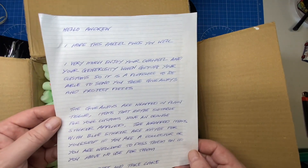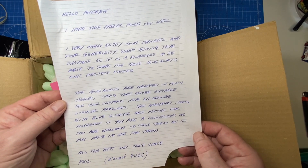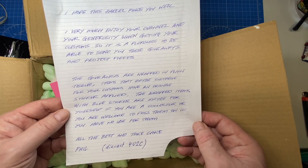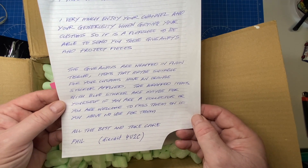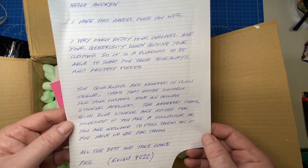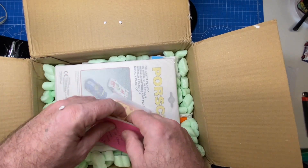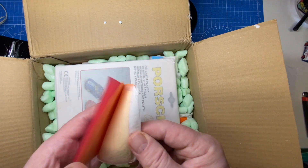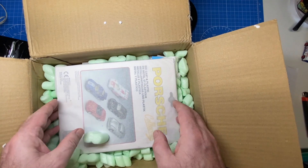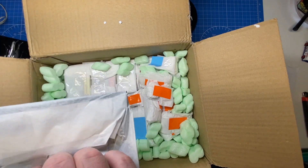We start with a letter: 'Hello Andrew, I hope this parcel finds you well. I very much enjoy your channel and your generosity when giving your customs, so it is a pleasure to be able to send you these giveaway and project pieces. The giveaways are wrapped in plain tissue; items suitable for your customs have an orange sticker; wrapped items with blue stickers are maybe for yourself as a collector or you're welcome to pass them on. All the best and take care, Phil.' There's also some gold leaf — very delicate, like a butterfly wing. I'll give that a try, maybe on a Rolls Royce.